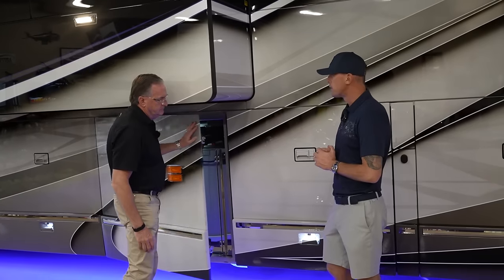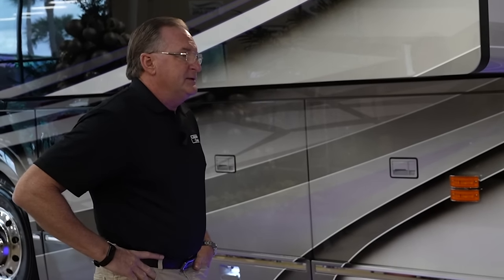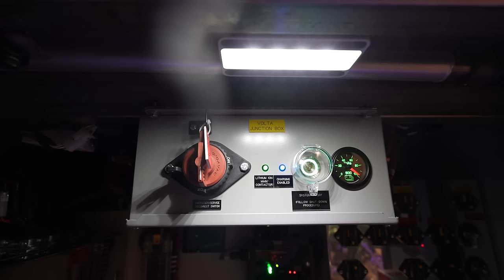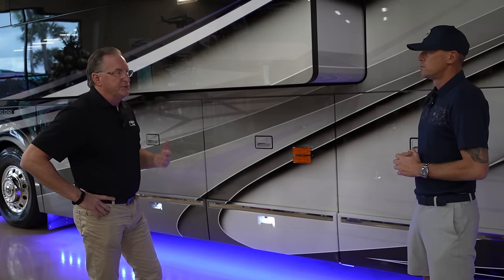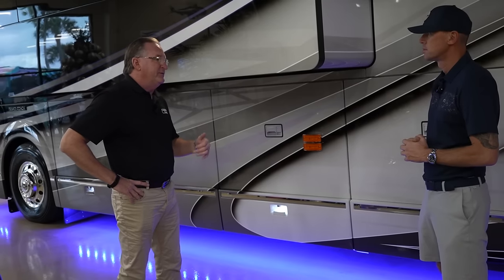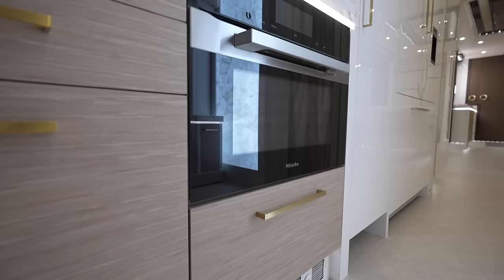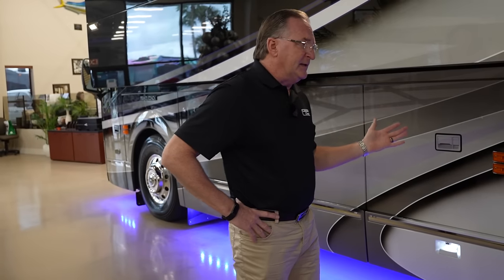Liberty Coach started doing lithium on 2011 model coaches in December 2010, first on a 24-volt MasterVolt system. In 2016 they experimented with the Volta system and transitioned to it in the 2017 model year. The Volta system started as 48-volt, then went to 58-volt. Inverters went from three 3,500-watt units to three 5,000-watt inverters. Two of those 5,000-watt inverters can be stacked to run 220-volt equipment like the washer-dryer and Mealy microwave convection oven while driving.